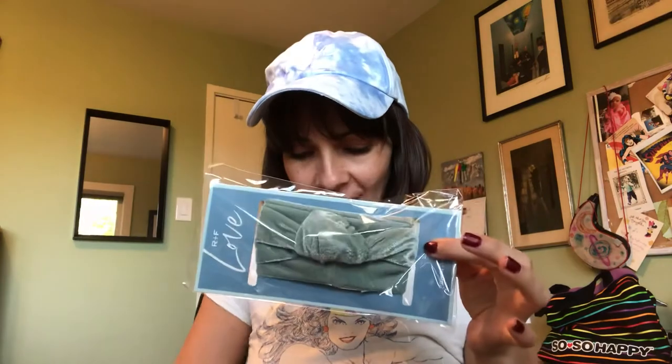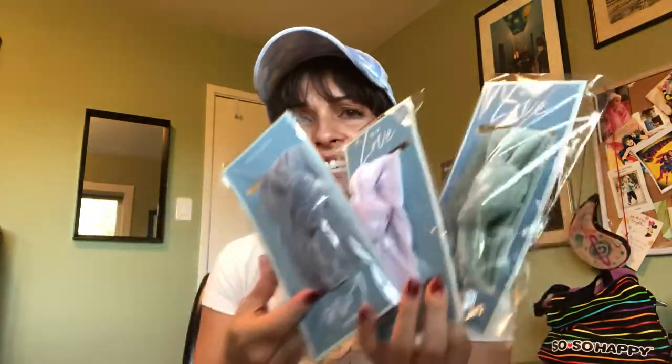Oh, here are the headbands! So we got fuzzy green, fuzzy purple, and this fuzzy slate gray. Oh my gosh, so nice — so comfy and awesome.